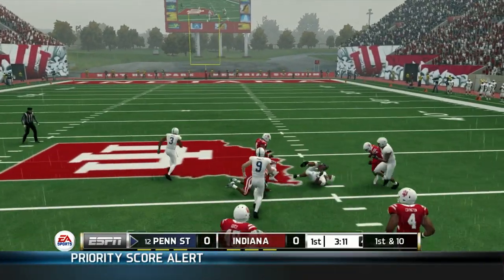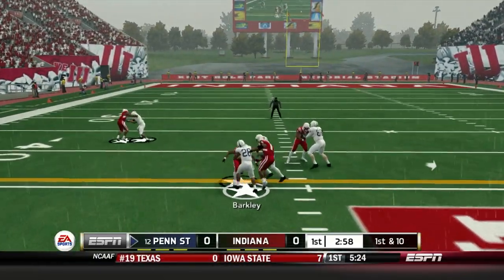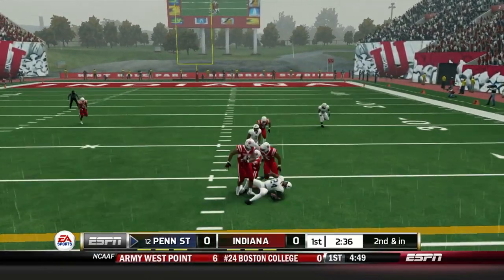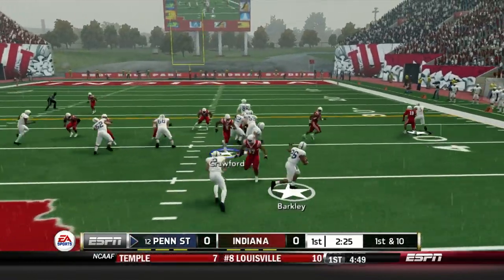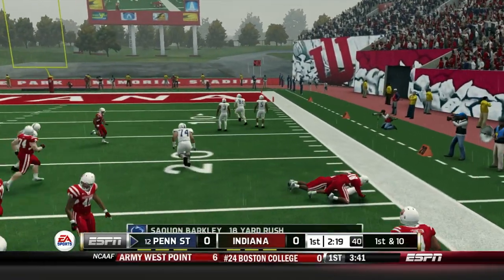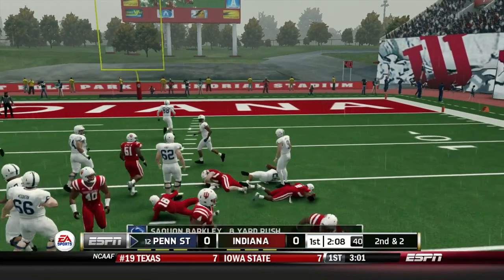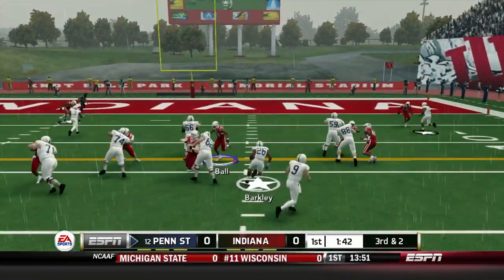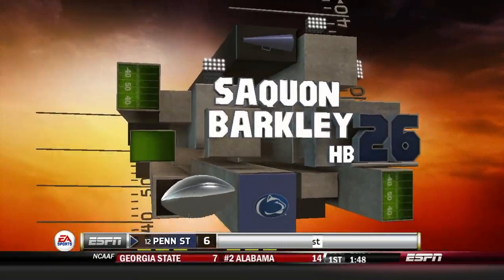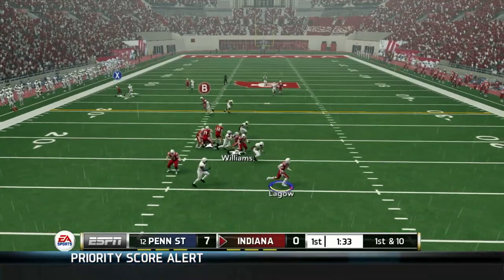Trace McSorley gives the ball to Saquon Barkley — that's going to be a huge hole for him to run through. On the next play, another draw play, Saquon Barkley running over our safety. On second and inches, getting the ball to Sanders, who just gets hit hard. Barkley gets to the outside — I missed the tackle, allowing him to get to the outside. Now they're inside the 25-yard line. Another run by Saquon Barkley, another missed tackle. He kind of juked me on that one and got in for the end zone. Penn State goes up 7-0.